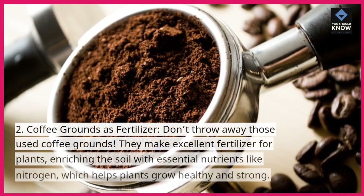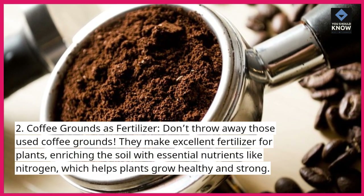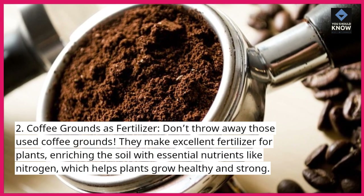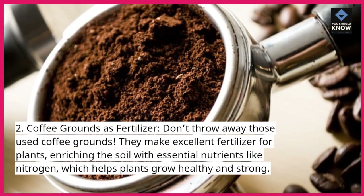2. Coffee grounds as fertilizer. Don't throw away those used coffee grounds. They make excellent fertilizer for plants, enriching the soil with essential nutrients like nitrogen, which helps plants grow healthy and strong.